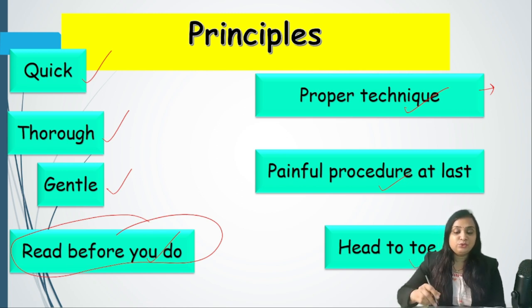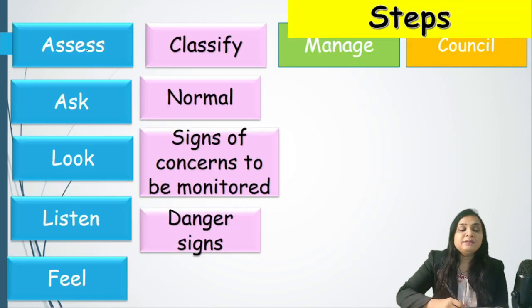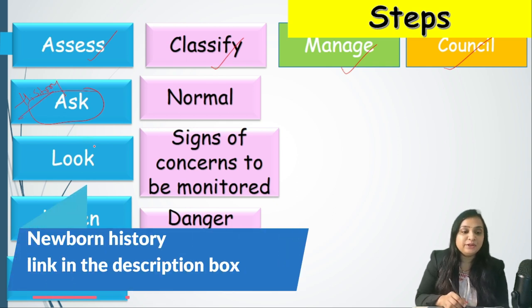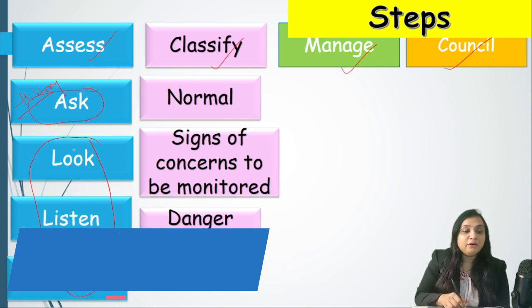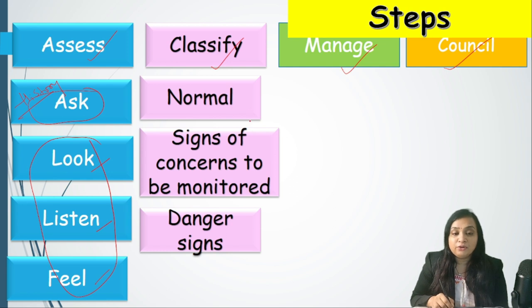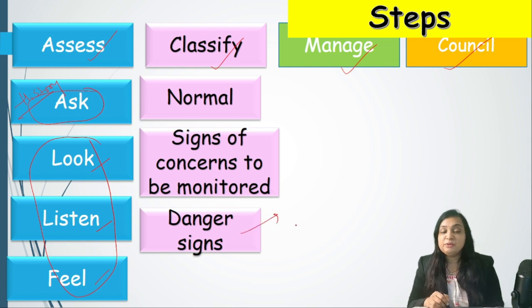The examination should proceed head to toe. There are four basic steps: assess, classify, manage, and counsel. In assessment, we ask — that is, take a history. Then look, listen, and feel — which is inspection, auscultation, and palpation. After this initial process, we determine whether findings are normal, a sign of concern to be monitored, or a danger sign requiring immediate management and shifting to the neonatal intensive care unit.